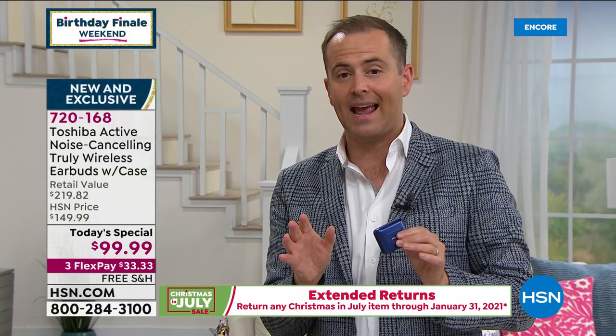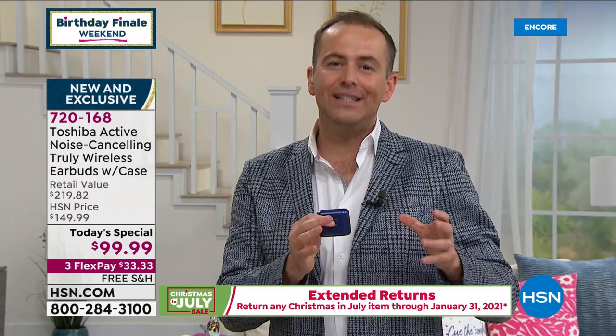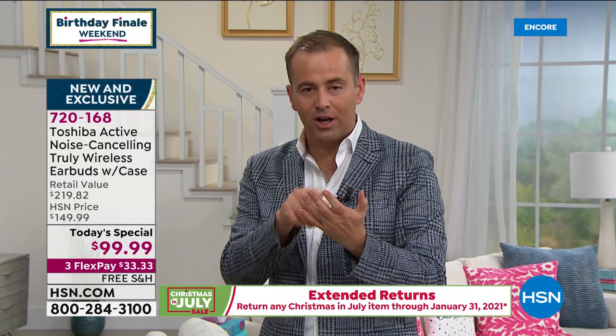$99.99, three flex, free shipping and handling. We can ship it to you or any address in the continental United States. We're also backing this up with an extended return policy. If you order tonight, you have all of August, September, October, November, December and January — until January 31st of 2021 — to make up your mind as to whether you would like to keep them.